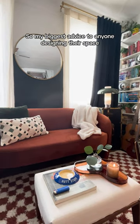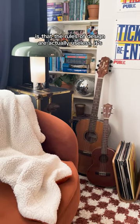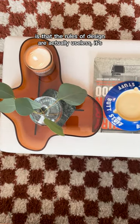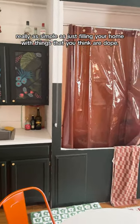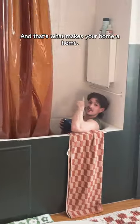My biggest advice to anyone designing their space is that the rules of design are actually useless. It's really as simple as just filling your home with things that you think are dope, and that's what makes your home a home.